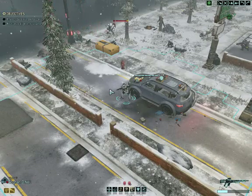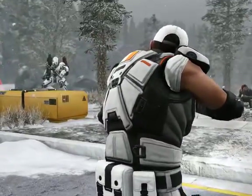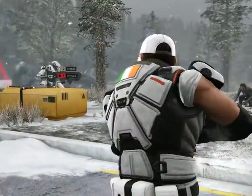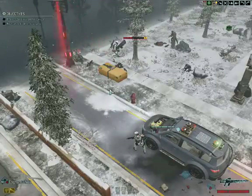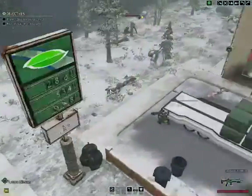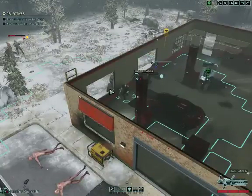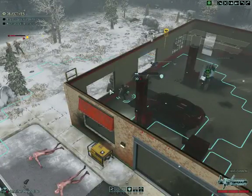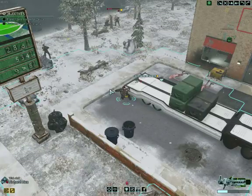Rejuvenate is the number one selling floor care product at the Home Depot. Rejuvenate's super concentrated formula is the only floor finish that renews your floors in only one easy mop-on application. It fills in scratches, restores shine, and protects hardwood, laminate, linoleum, vinyl, and ceramic tile. And Rejuvenate's cabinet and furniture store puts on a protective mirror-like shine that lasts for years. Rejuvenate is available at fine retailers or at RejuvenateProducts.com.